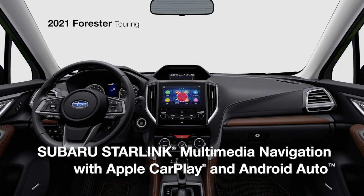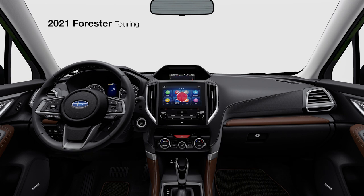The Forester Touring includes Subaru Starlink multimedia navigation with Apple CarPlay and Android Auto integration. It features a large 8-inch screen, along with access to Starlink cloud-based applications and SiriusXM.